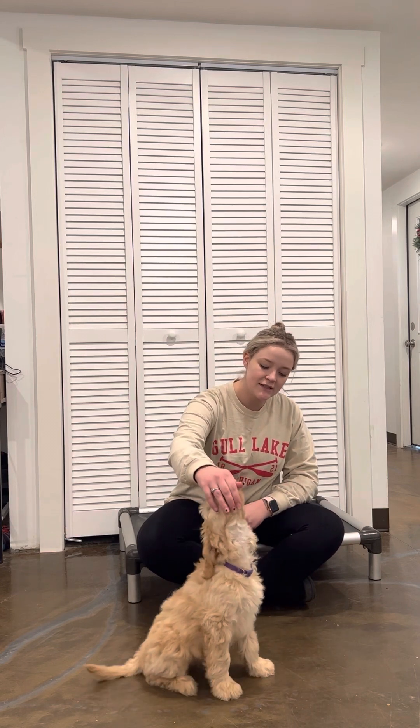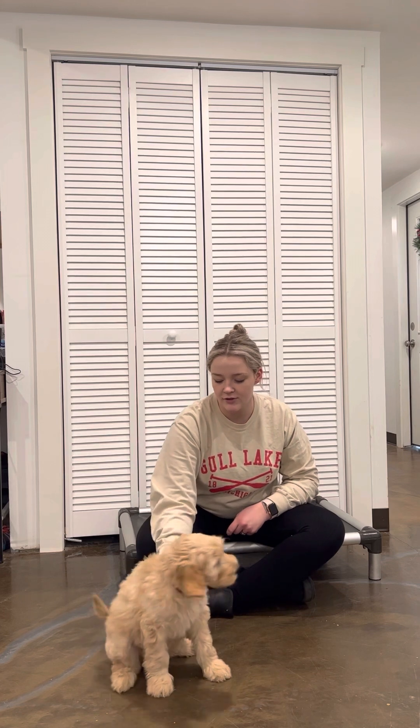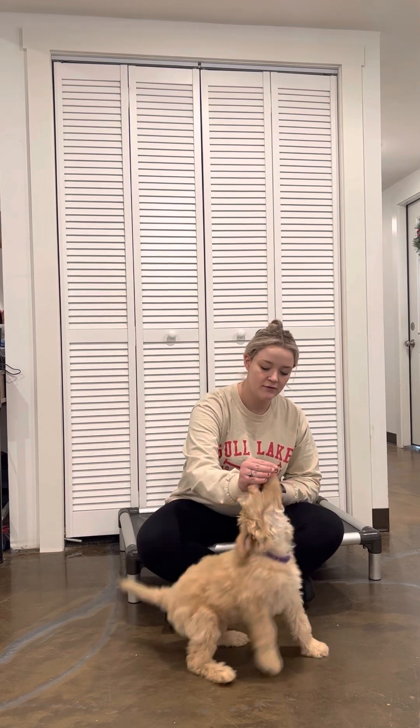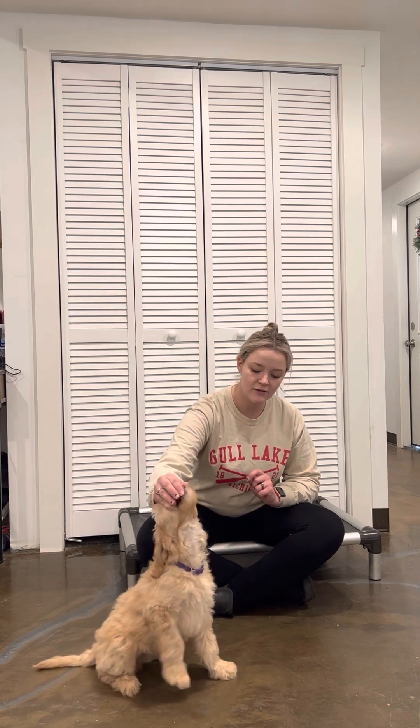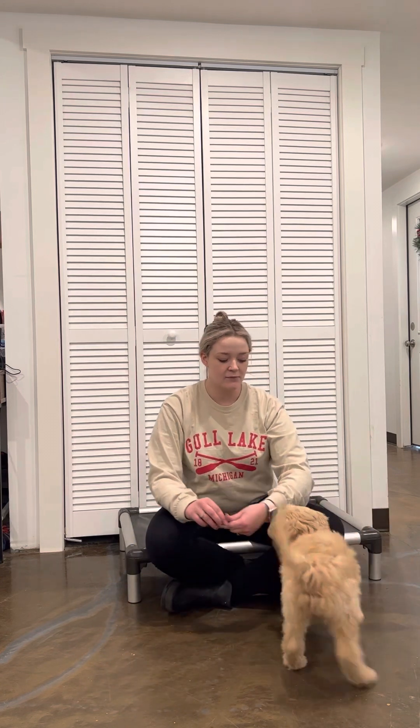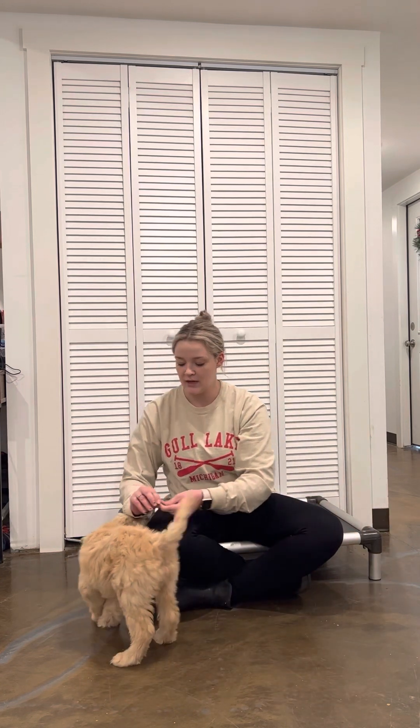Now she's got a treat. Sit. Yes, good girl. Take that treat again, hold it right above her head. Sit. Yes, good girl. You're going to hear me say 'yes,' 'good,' 'good girl' through her training — these are positive marker words to let her know I appreciate the behavior. If I say 'uh-uh,' it tells her I don't necessarily appreciate that behavior, and then I reward when she stops doing whatever that is.